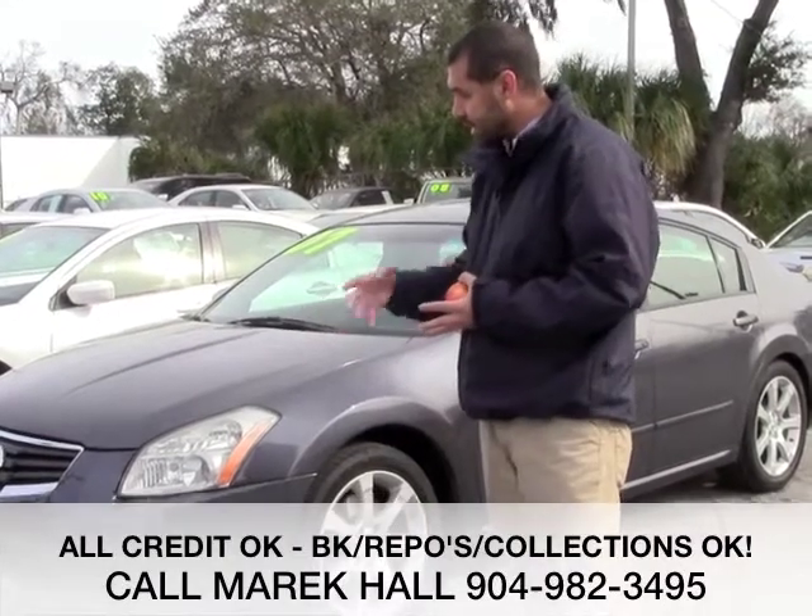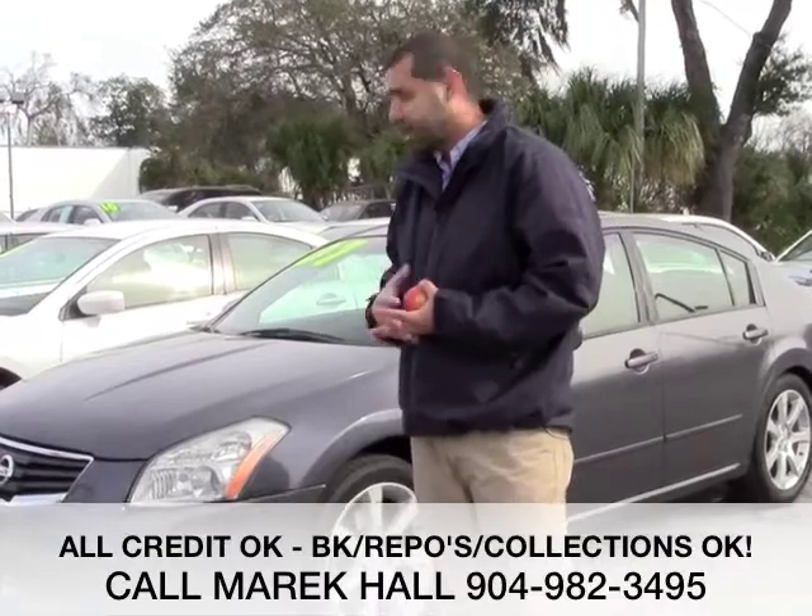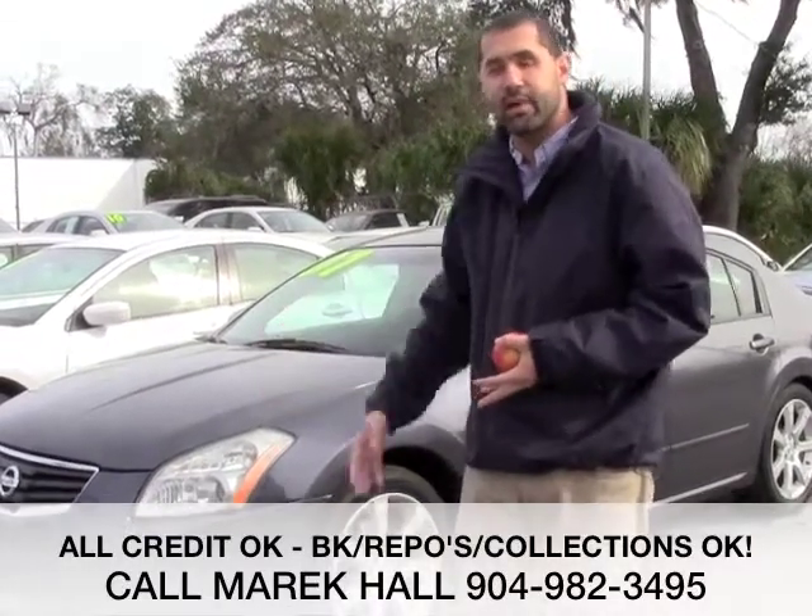It still gets good gas mileage. And best of all, if you have less than perfect credit, you can buy this vehicle and be in it below market value. You don't have to overpay or get into something with 150,000 miles on it for the same price.